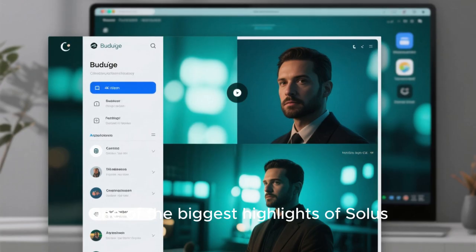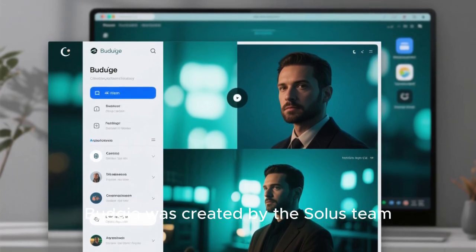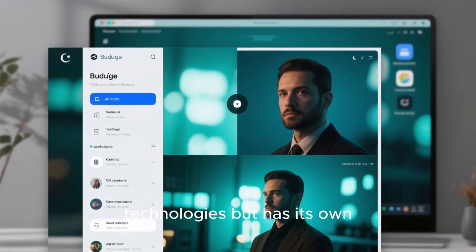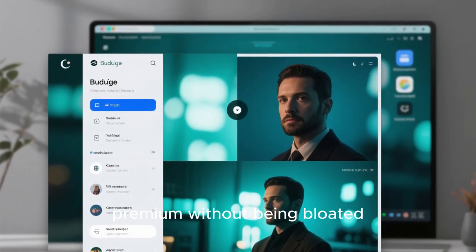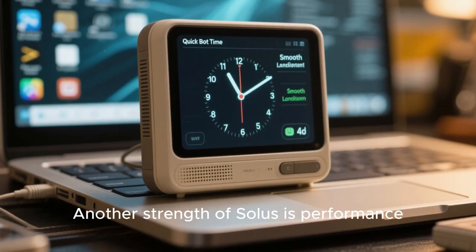One of the biggest highlights of Solus is the Budgie desktop environment. Budgie was created by the Solus team, and it offers a beautiful, clean, and modern interface. It's built on GNOME technologies but has its own design philosophy — elegant and efficient. If you love a desktop that looks premium without being bloated, Budgie delivers.